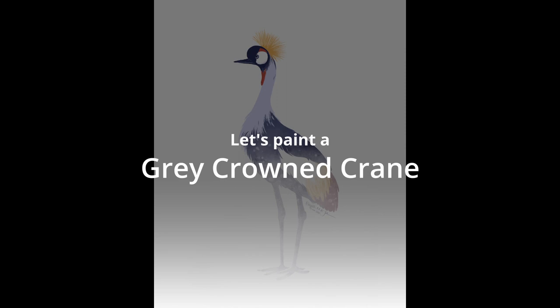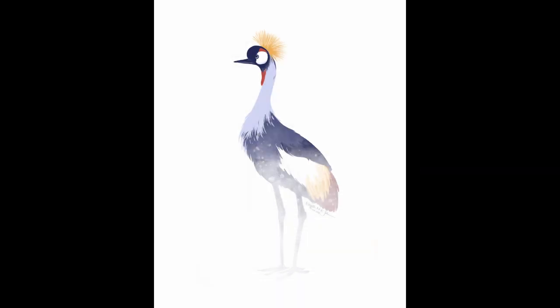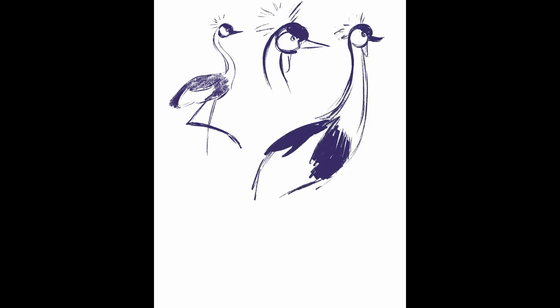Let's paint a grey-crowned crane. The grey-crowned crane was the second animal I painted in my personal project from this time last year. Though, to be completely honest, I wasn't entirely certain what animal I wanted to paint early on.